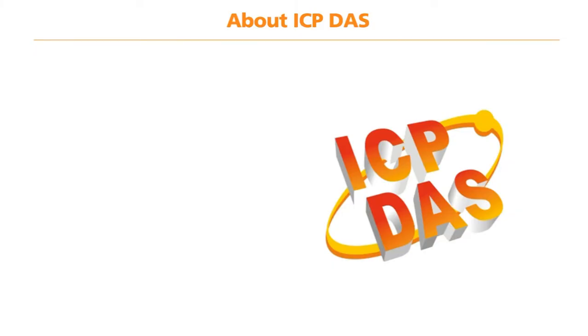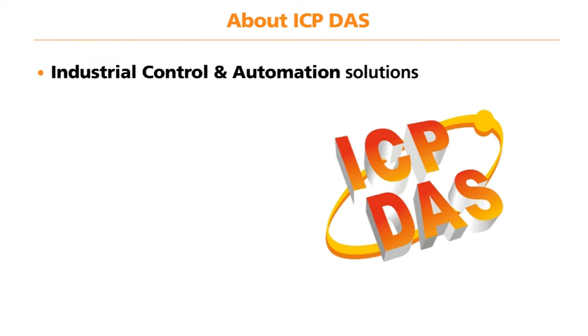If you're not familiar with the brand ICP-DAS, you should note that ICP-DAS is a market leader in the design and manufacture of industrial control and automation solutions. Founded in 1993 with headquarters in Taiwan, ICP-DAS offers leading edge solutions to the market as well as a competitive and cost effective range of products.